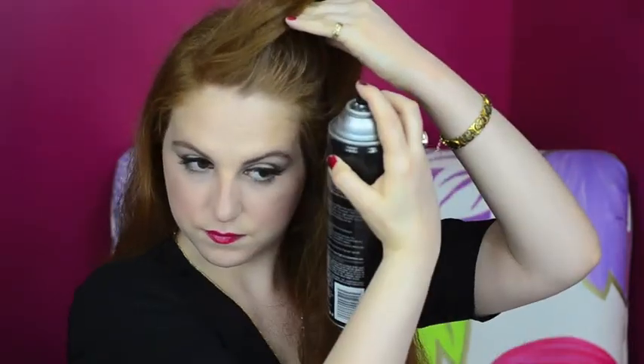Take your hair out of the bun to reveal your new sexy bombshell waves. To add more volume, add some hairspray to your upper hairline and then fluff it up with your fingers.